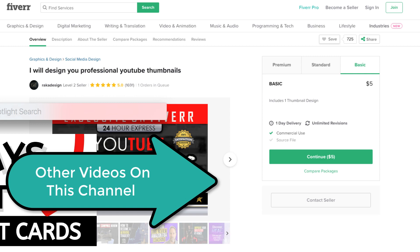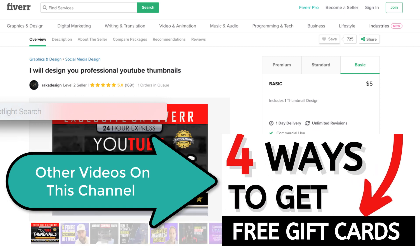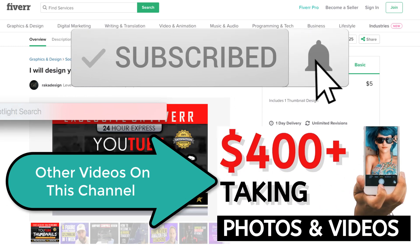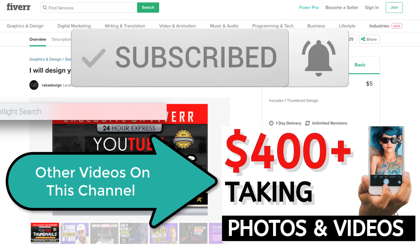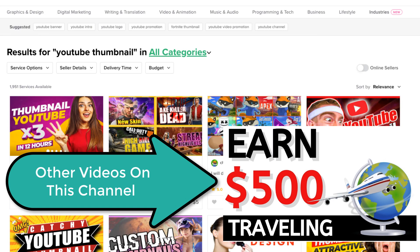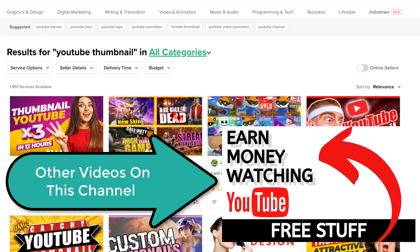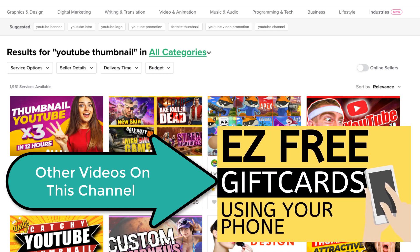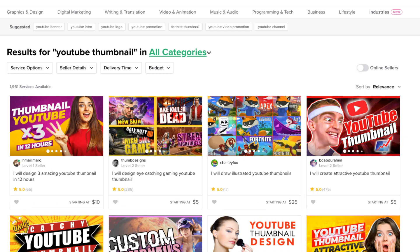$16,901 and 10 cents, folks. This is a side hustle that you can start pretty easily right away with very little experience. We're going to be showing you today how to create YouTube thumbnails and sell them on Fiverr.com. There's a link in the description below, but we'll just dive right into this.